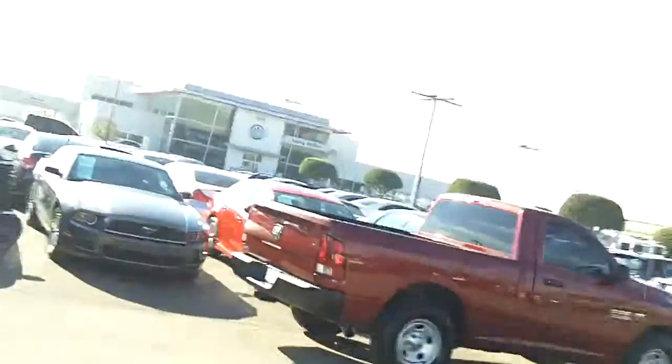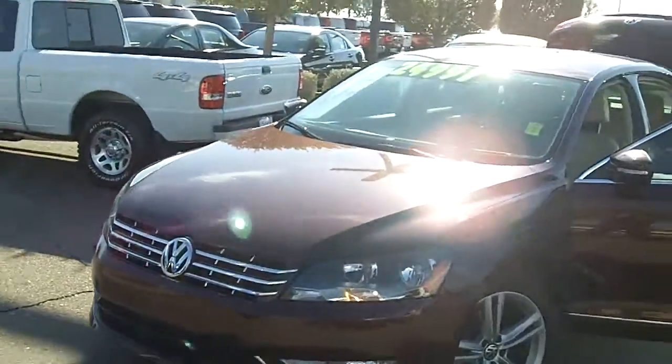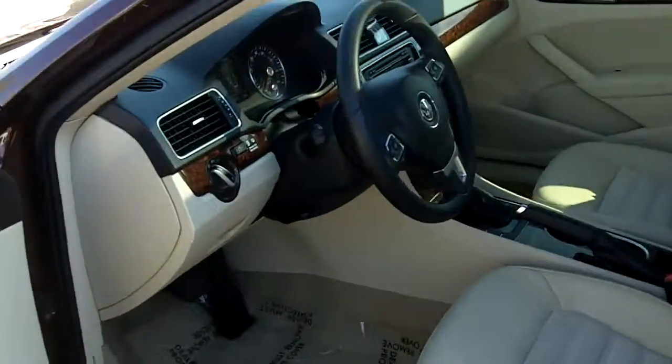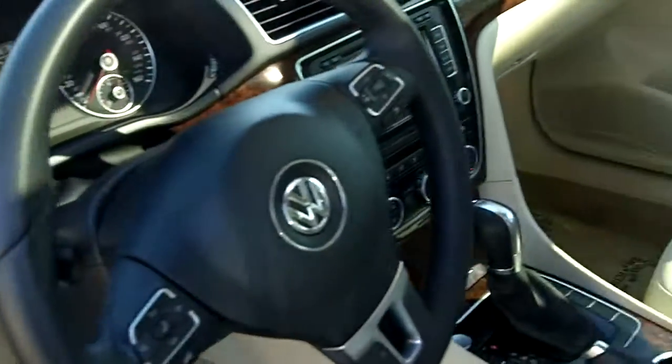I'm just going to go over the vehicle briefly so you know it's here, and also a video is better than a lot of pictures we put online. Let me go ahead and turn the camera so you can take a look at the car — in very, very nice shape. This vehicle was actually originally sold here by us and traded back in, so it's definitely a great car.